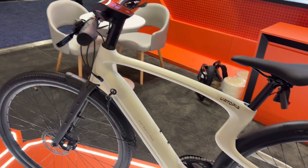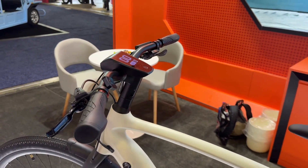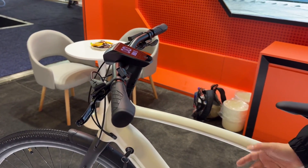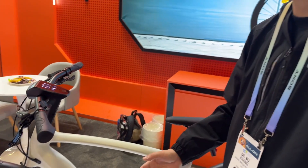What is the MSRP on this bike? This is about $2,999 US dollars. But now we are in pre-order, and there is a good discount — about $500 US dollars off.